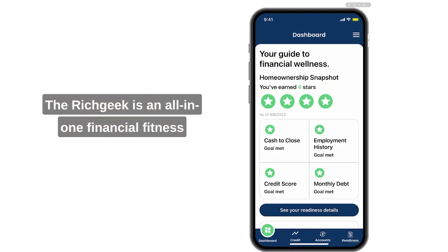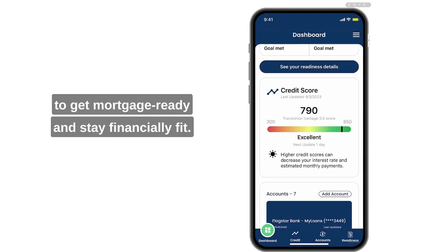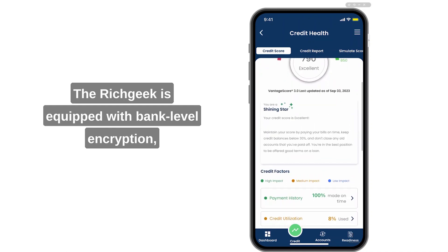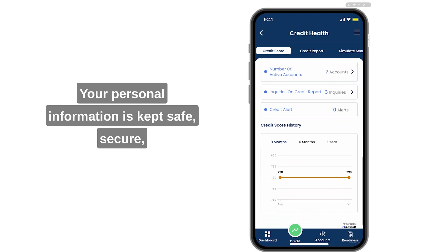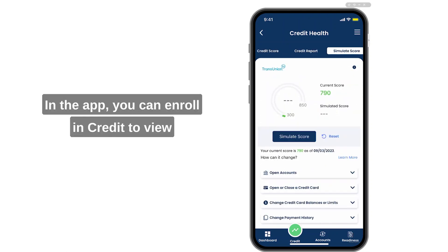The Rich Geek is an all-in-one financial fitness application that provides its users with a unique journey to get mortgage ready and stay financially fit. The Rich Geek is equipped with bank-level encryption because your data belongs to you — your personal information is kept safe and secure, and we don't share it without your permission.